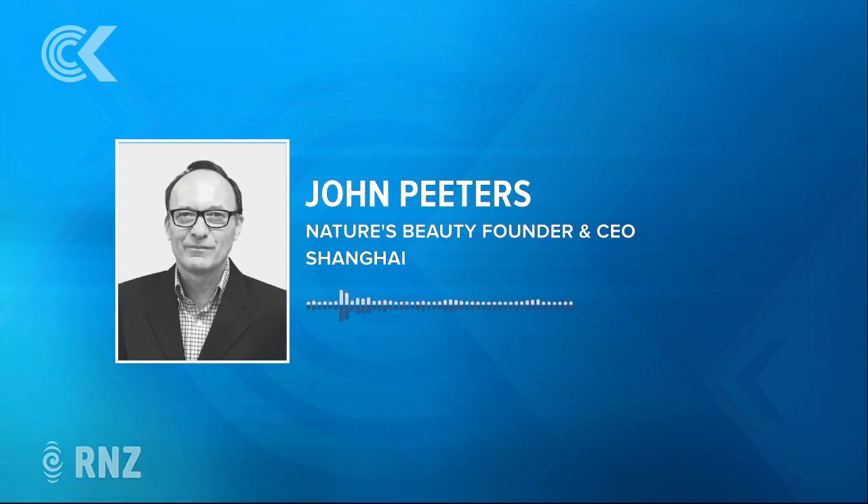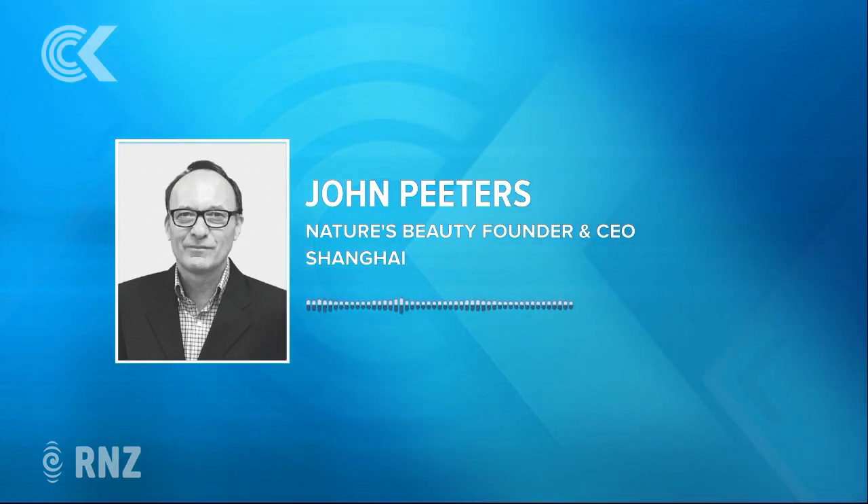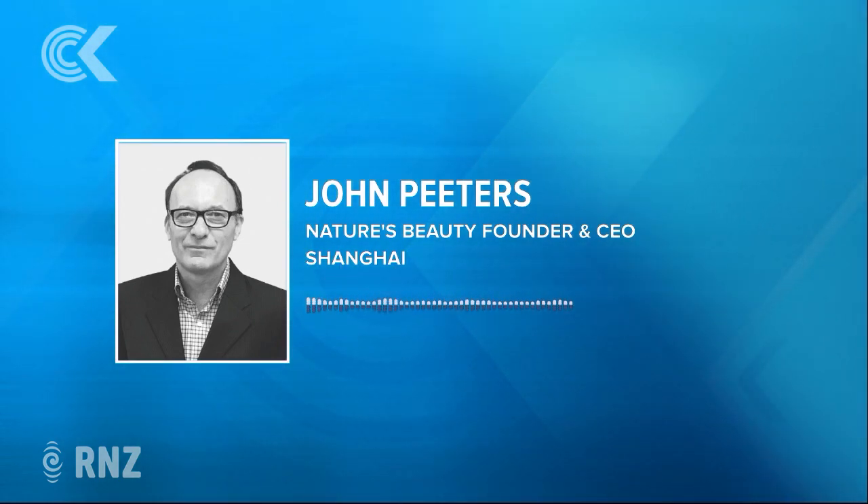Sounds like a bit of a gimmick. Oh, it probably is a gimmick. I would call it a fashion statement, but you could call it a gimmick.